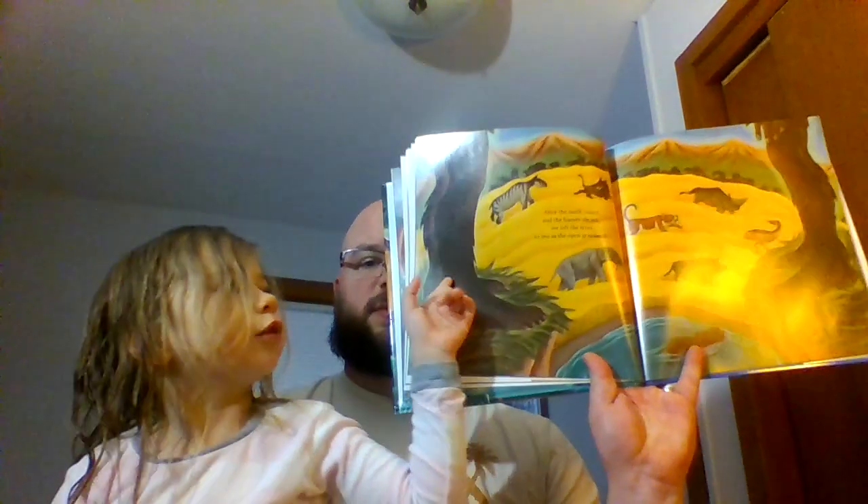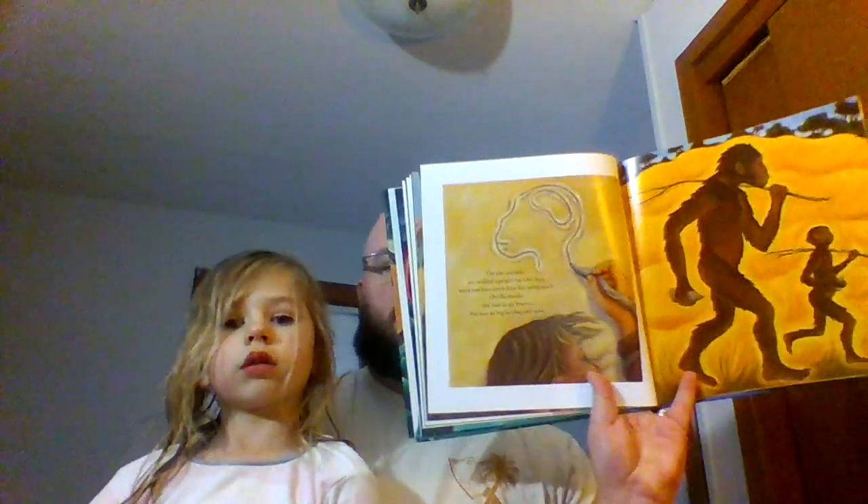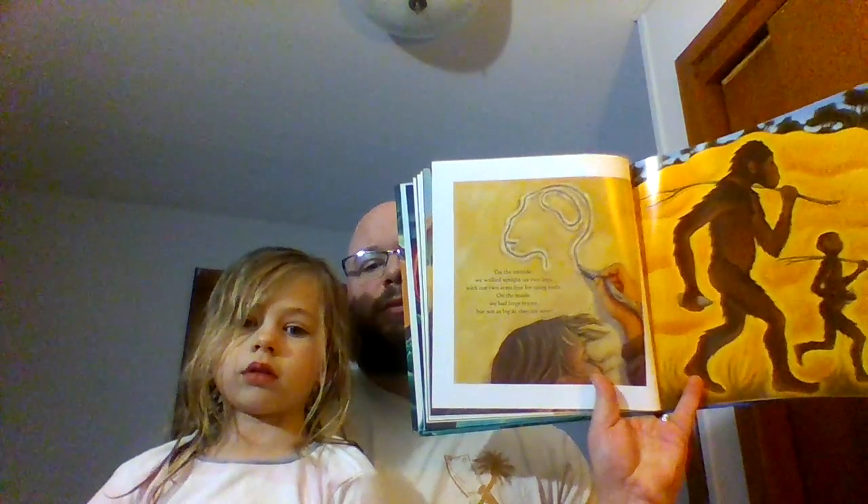After the earth cooled and the forests shrank, we left the trees to live in open grasslands. Look — there's us, those standing-tall people. On the outside we walked upright on two legs, with our two arms free for using tools. On the inside we had large brains, but not as big as they are now. Today is a long, long time from where our family started. Slowly, slowly, one step at a time, we changed.